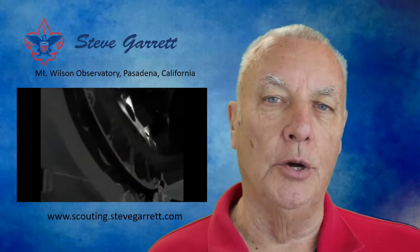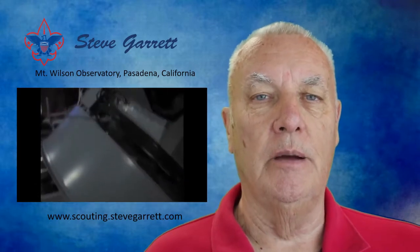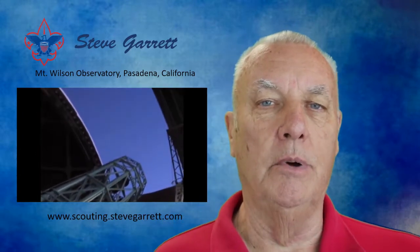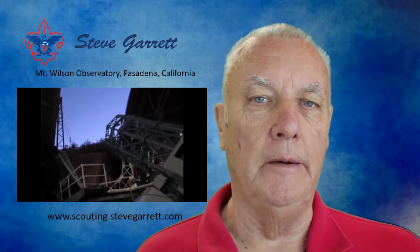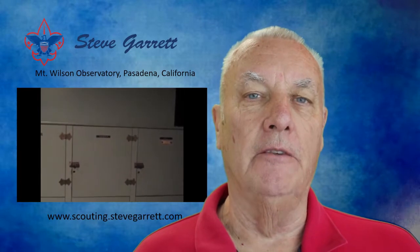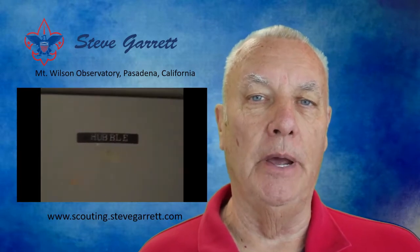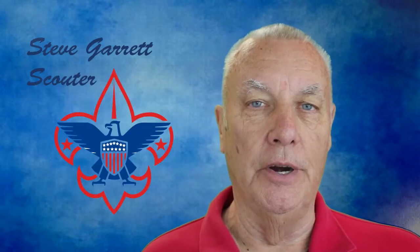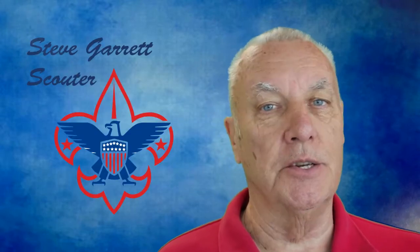On weekends they offer tours. There are exhibits, and sometimes lectures and things going on up there — it's a fascinating place. It's where Edwin Hubble, of Hubble telescope fame, discovered that the universe is not static — it's growing, it's expanding. From that we came to the theory of the Big Bang, and the ability to age the universe to 13.8 billion years. So much space exploration took place on top of Mount Wilson. It's a great place to visit with a lot of activity.